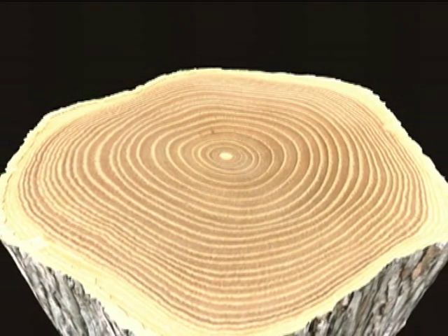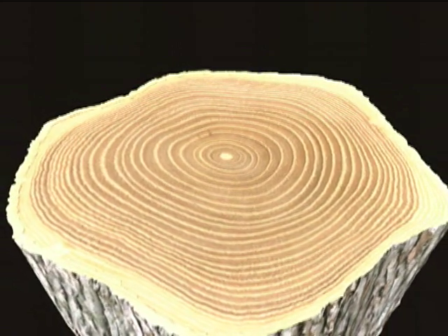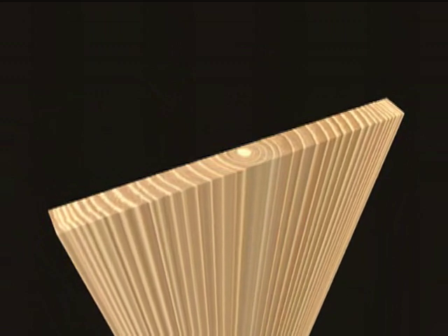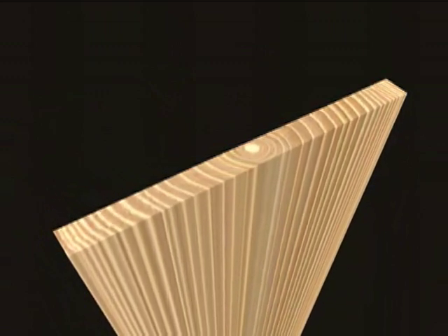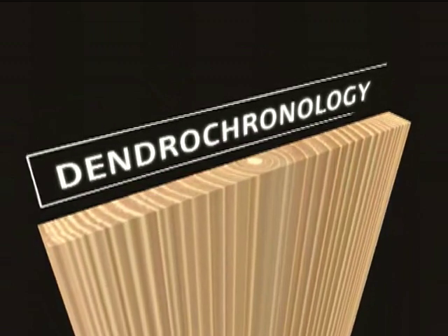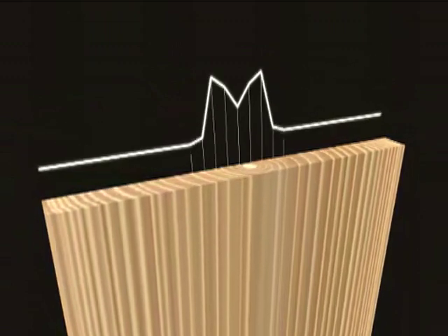Tree rings are rich with history and can reveal the exact age and geographic origin of a tree trunk or a piece of wood. The scientific analysis of tree ring patterns is known as dendrochronology and was used to learn more about the cabinet's wood.